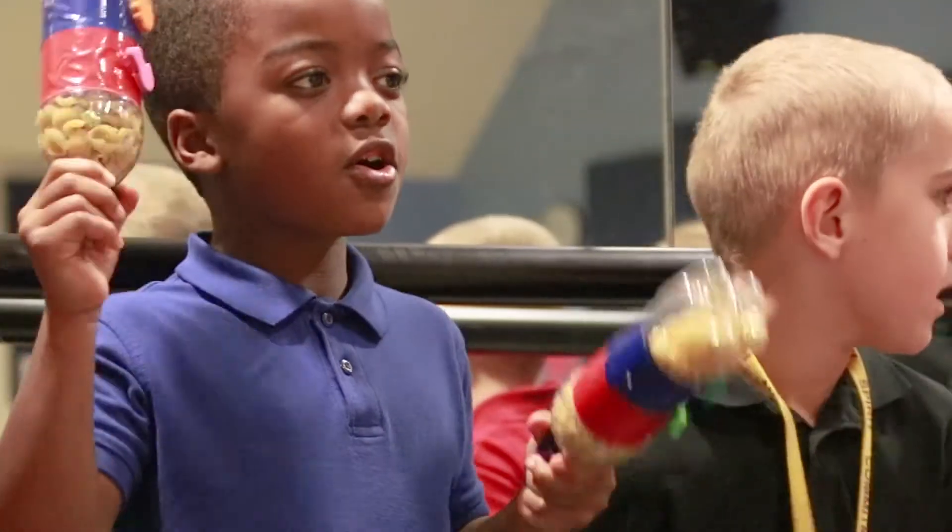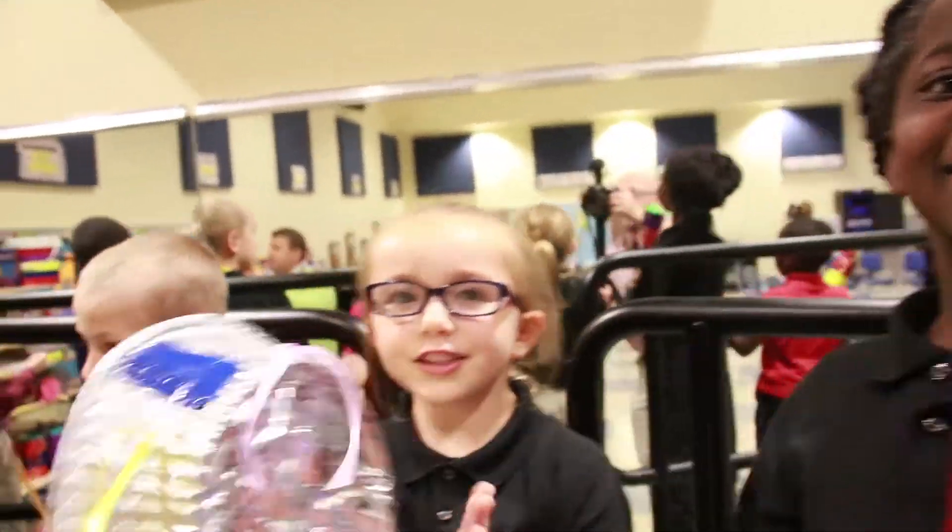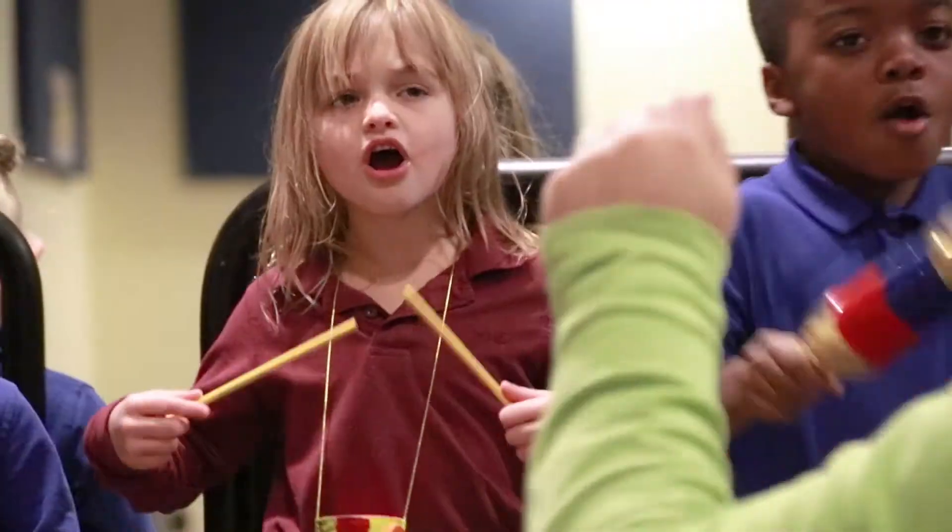They are going to take their instruments and perform in front of the whole school. In first grade, I made this instrument that I used in the concert, and I shared the beauty of sound with somebody else.